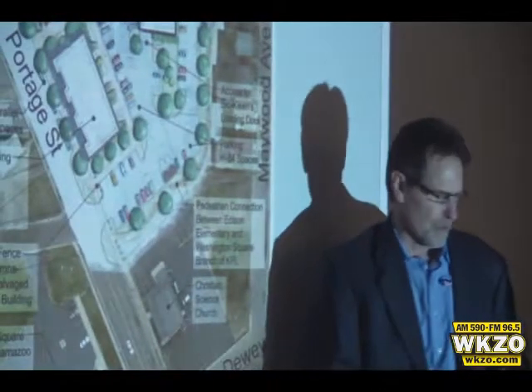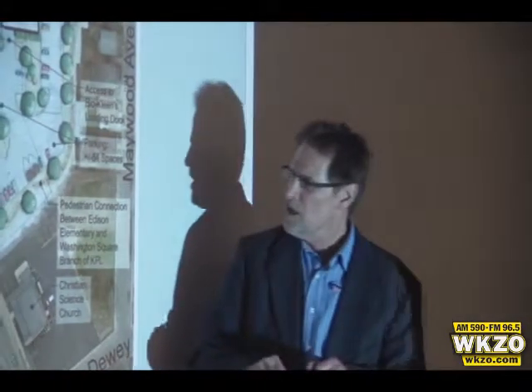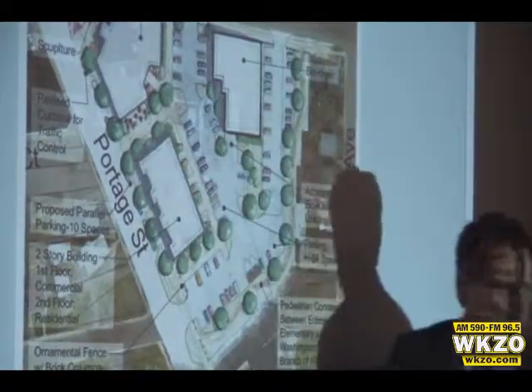When the existing building is demolished, we save some of the materials — probably brick from the existing building, preferably from the original, which I believe was a brewery — and reuse those in either site walls or perhaps as brick piers for an ornamental fence to demarcate that line along Portage Street and create some more private space for the outdoor eating area.